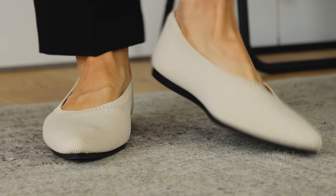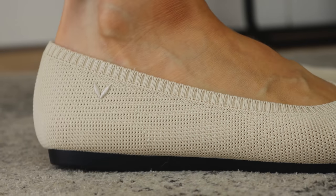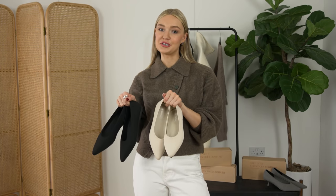For me flats are my go-to shoe — I wouldn't really walk around all day in heels. I love that this gives you that kind of supported feeling, and it's not like you're pounding the pavements. It's really like you're walking on a cushion.